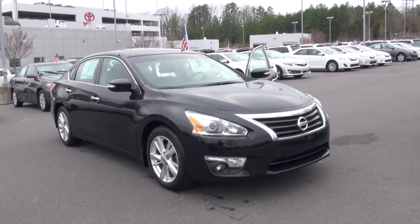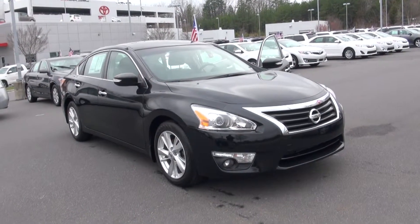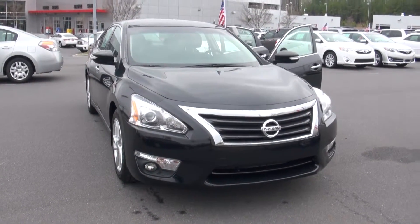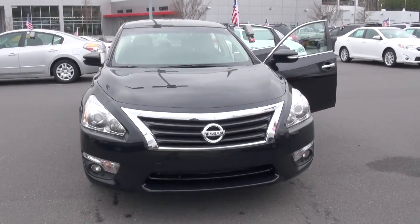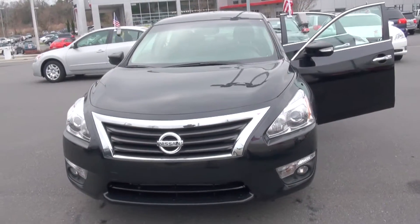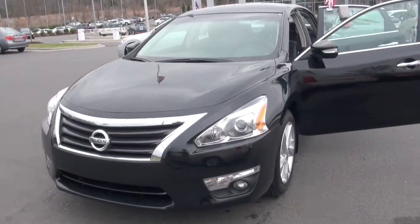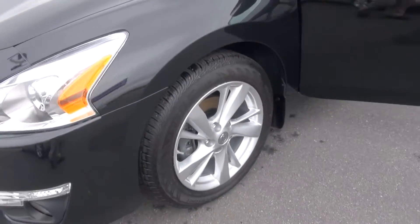Hello David, this is Todd coming at you live over here at Scott Clark Toyota. We wanted to take a minute and thank you for your interest in this beautiful 2012 Nissan Altima. This thing is absolutely gorgeous as you can see. You got this thing in the midnight black, alloy wheels.